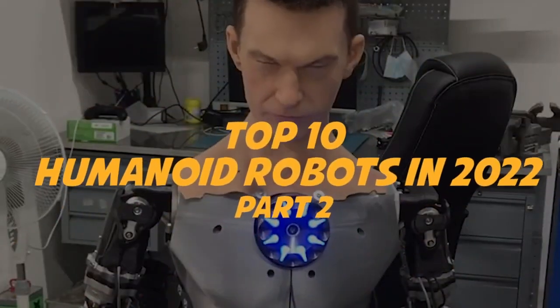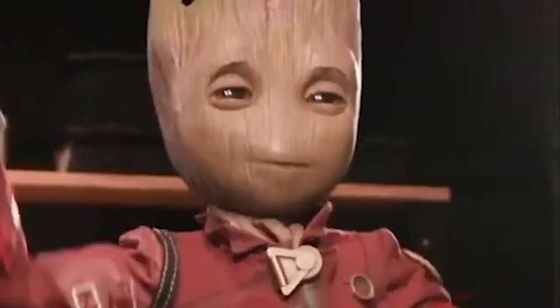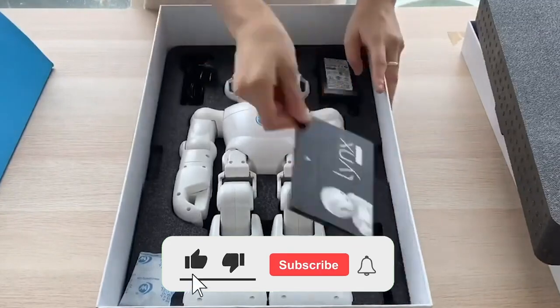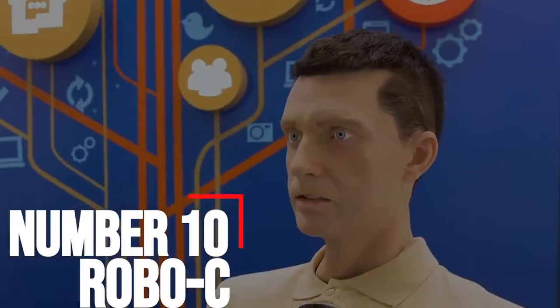Top 10 humanoid robots in 2022, part 2. Humanoid robots intrigue us to no end, as proven by the great interest our viewers had in our last installation of the top 10 humanoid robots. Therefore we bring you a part 2 with the most interesting robots out there that you may not have even come across. Number 10: Robo-C.